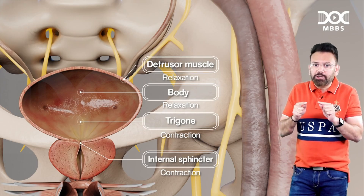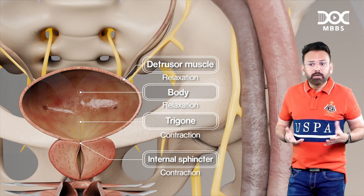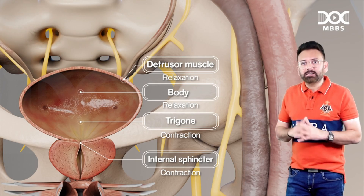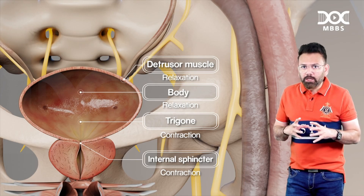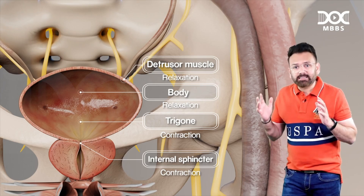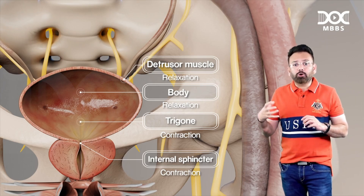During sympathetic stimulation, micturition is deferred — it can be done when you are relaxed, when there is proper timing. So during sympathetic stimulation, your bladder is relaxed, and the internal sphincter and trigone are contracted.